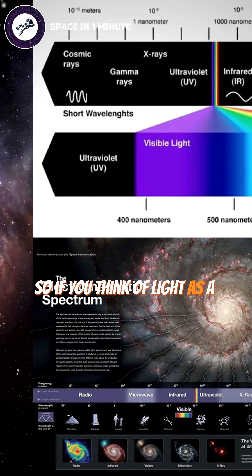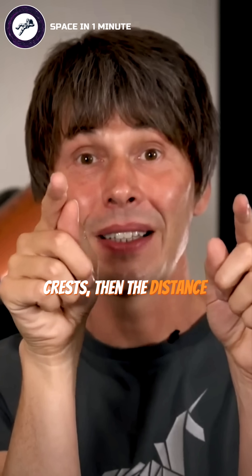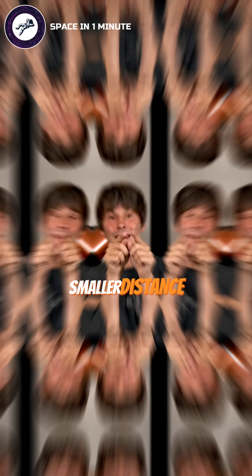If you think of light as a wave, a bit like a wave on water with peaks and crests, then the distance between two peaks gives you the colour. Red light has got a big distance between the peaks and blue light has got a smaller distance.